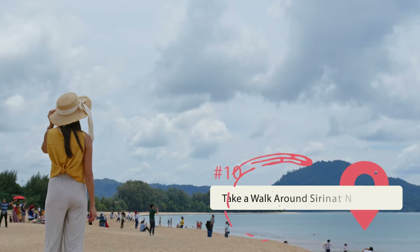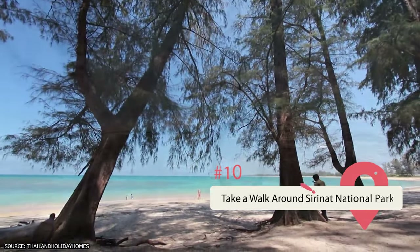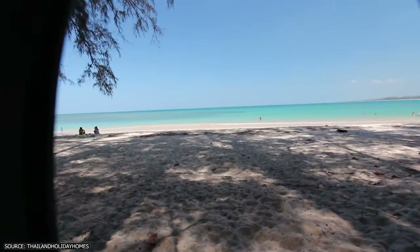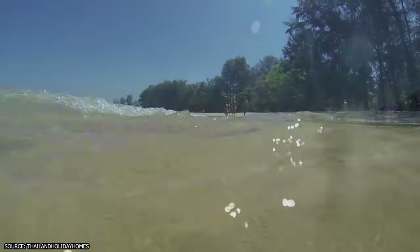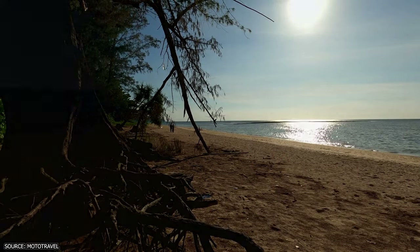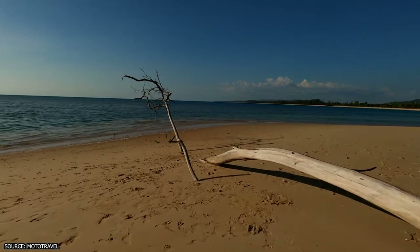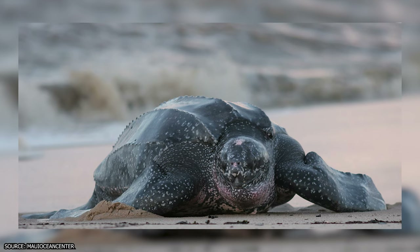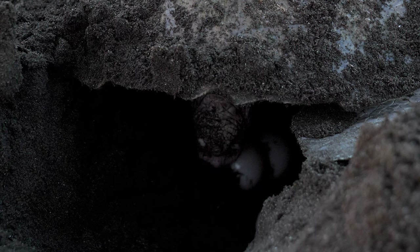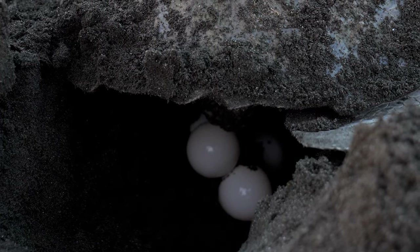Take a walk around Sirinat National Park. Those looking to get a taste of some of the most beautiful landscapes can take a walk around Sirinat National Park, previously known as Niyang National Park, which sits on the northwest coast of the island. Much of the park's boundaries are made up of beaches, which are often a great deal more secluded than other beaches on the island. Visitors there may get a rare chance to see a leatherback turtle come ashore and lay eggs, which happens predominantly from November to February. Guards patrol the beaches to ensure no one disturbs the eggs.